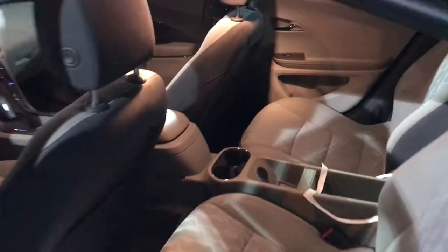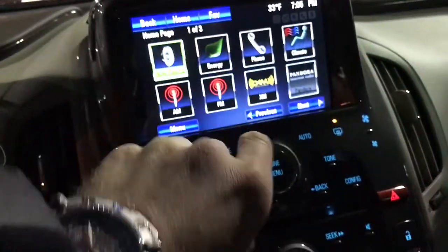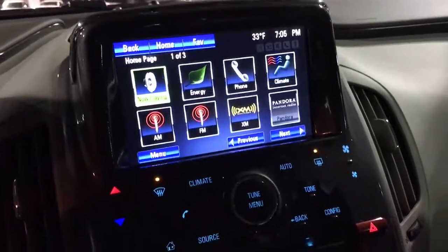You have power windows, power locks, and a full cloth interior. You do have push button start and a full touchscreen radio with the backup camera here.